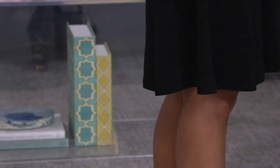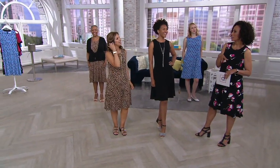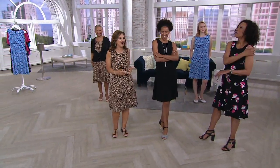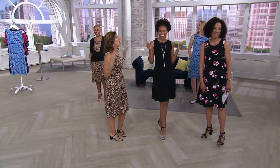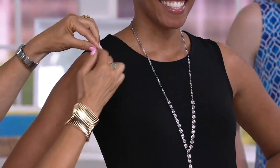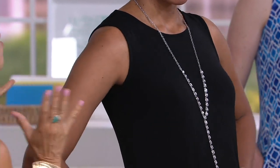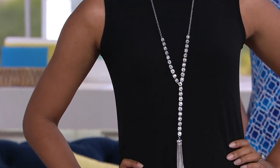Looking at you, it reminded me of the first lady's first portrait — Michelle Obama — when she was wearing the black dress and she was the first first lady with toned arms who showed her shoulders. I'm getting that vibe. Because the dress is cut in, you're really focusing on the shoulder line — no one's looking at your arms. And we did design pieces to cover if you want.